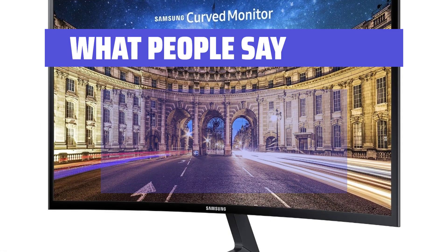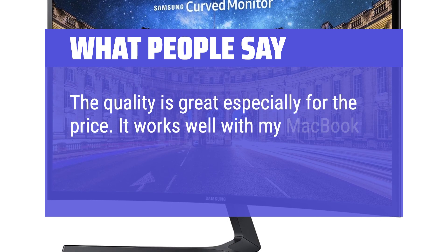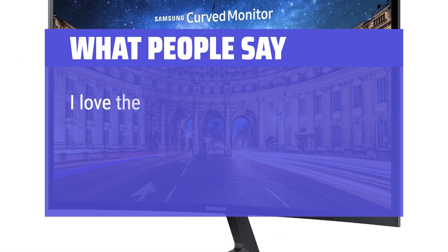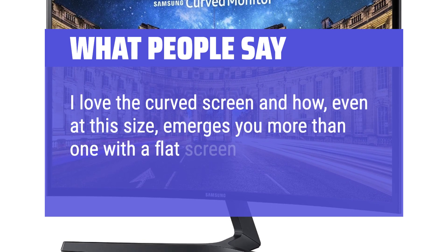What people say: The quality is great, especially for the price. It works well with my MacBook Pro and in general has made working a great deal easier. I love the curved screen and how, even at this size, it immerses you more than a flat screen seems to.